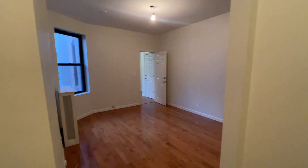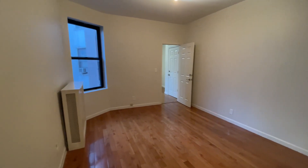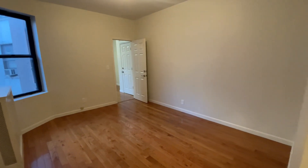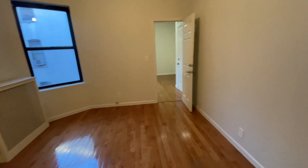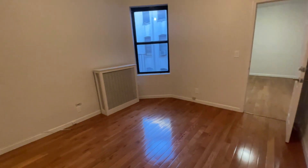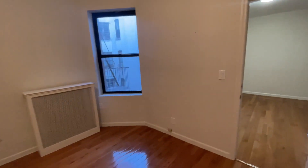Hi, this is Markella at 2805 43rd Street, apartment 18 on the third floor. It's a renovated one-bedroom apartment. This is a living area here, hardwood floors throughout, big windows.